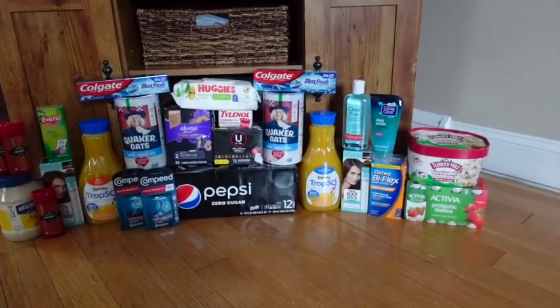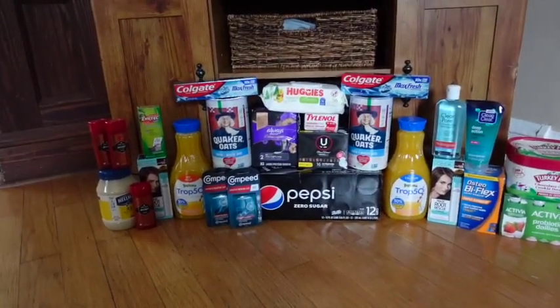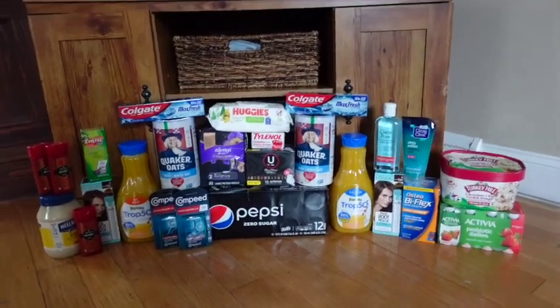Hey guys, Sophia the Couponer here, and welcome back to my YouTube channel. In today's video, I'm going to bring you guys my ShopRite Haul of the Week.